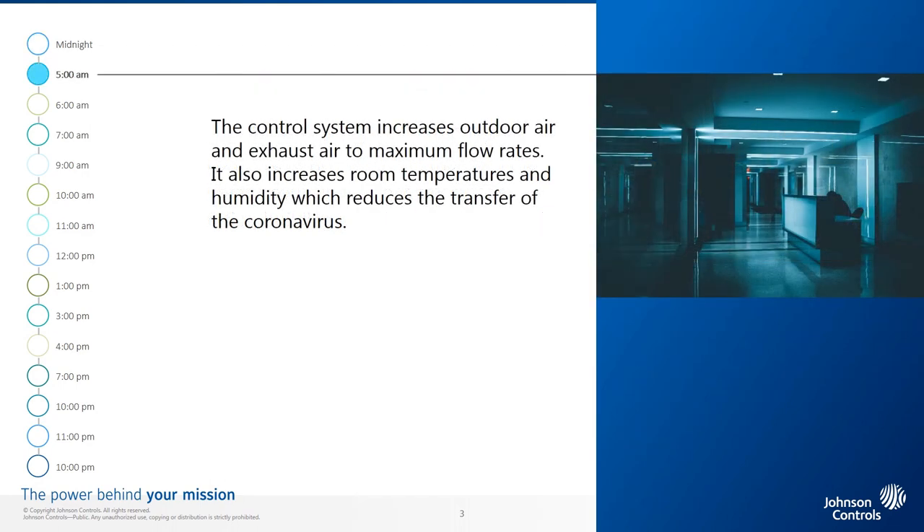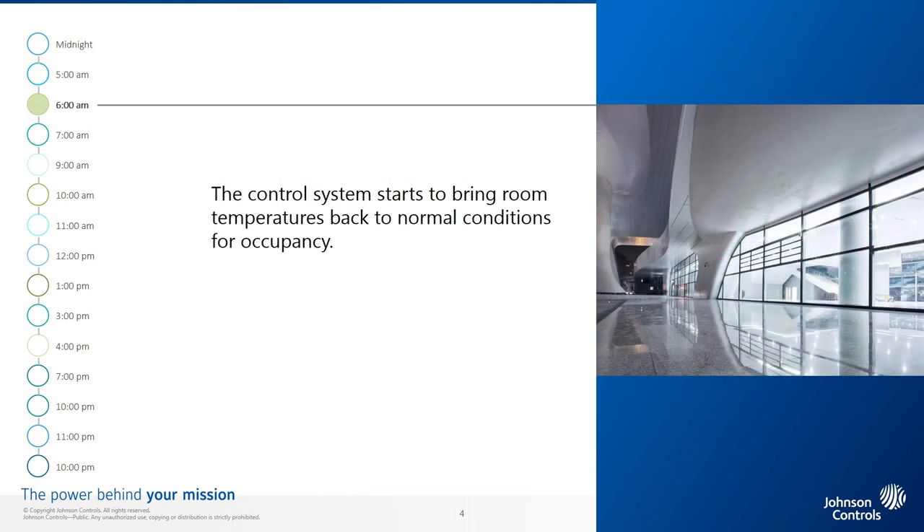5 a.m. The control system increases outdoor air and exhaust air to maximum flow rates. It also increases room temperatures and humidity, which reduces the transfer of the coronavirus. 6 a.m. The control system starts to bring room temperatures back to normal conditions for occupancy.